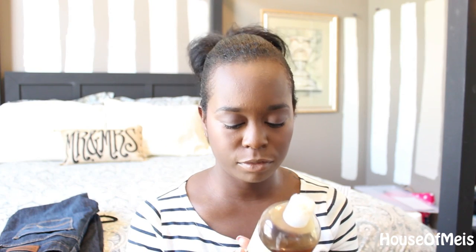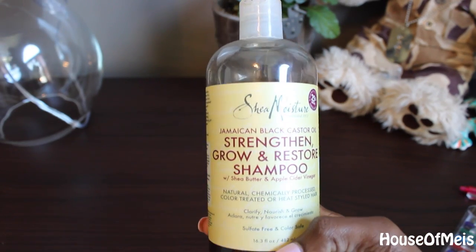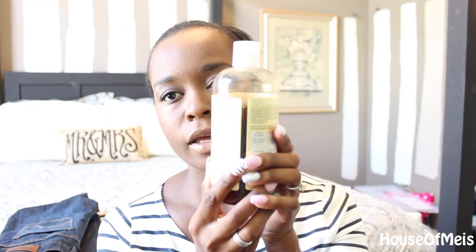I have a shampoo — you guys, I've never been able to tell the difference in shampoos until this one came along. I got this from Sally's Beauty, though I believe they also sell it at Target and Walmart. This is the Shea Moisture Jamaican Black Castor Oil Strengthen, Grow, and Restore Shampoo with Shea Butter and Apple Cider Vinegar. I believe it is the Apple Cider Vinegar that seals the deal for my hair. This stuff is amazing. It feels amazing. I've been using it for two months and I still have so much left.